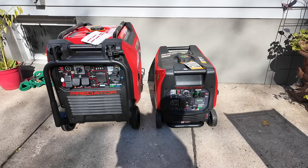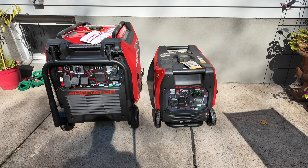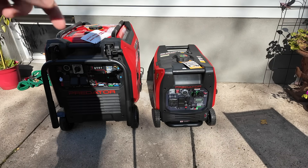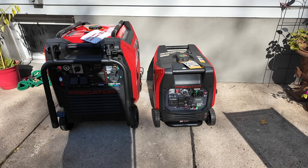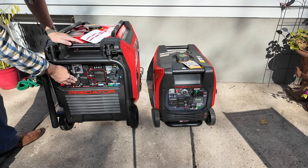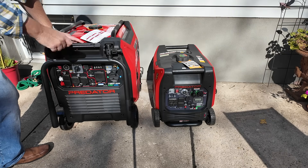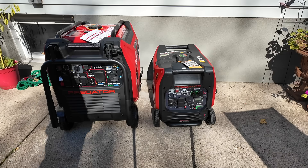Neither generator comes with oil — each takes 10W-30, with the smaller one taking less and the larger taking a full quart plus about 100 milliliters. Each unit has mechanisms to move it: the 11,500 has fold-out handles, and the 5,000 has a luggage-style pull handle at the bottom. The 11,500 also has an onboard trickle charger — you plug it in and it keeps the battery maintained even if you don't regularly start it. The 5,000 has no built-in charger, so if you don't start it regularly the battery will die; you'd need to buy a separate trickle charger or manually start it to let it charge itself.